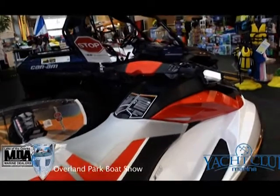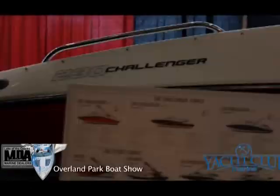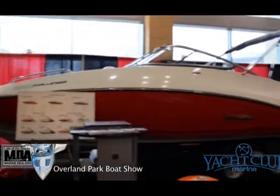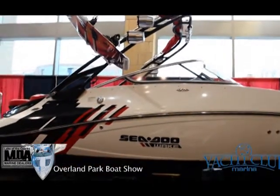I also remember the very first Sea-Doo sport boats, and they've come a long way as well. Yeah, we still carry that little 15-foot boat. That's very popular. We go all the way up to the 23-foot boats behind me to a wake boat, two motors in them, up to 520 horsepower.